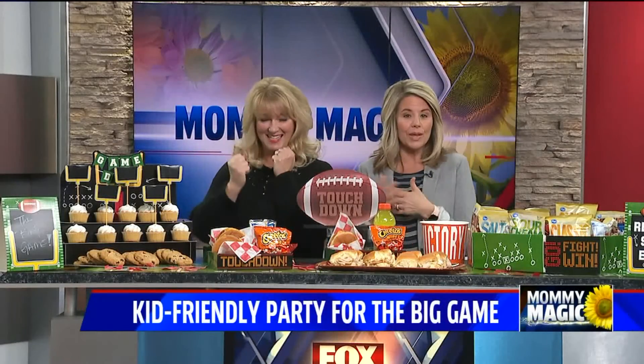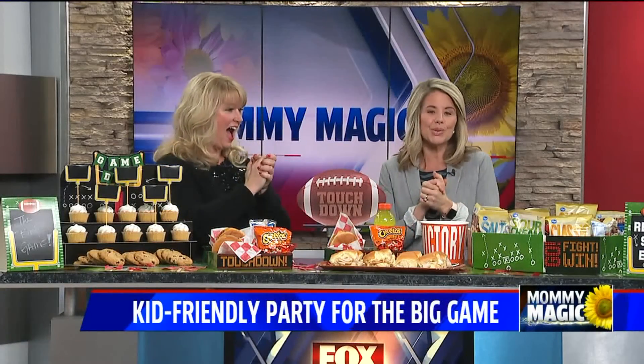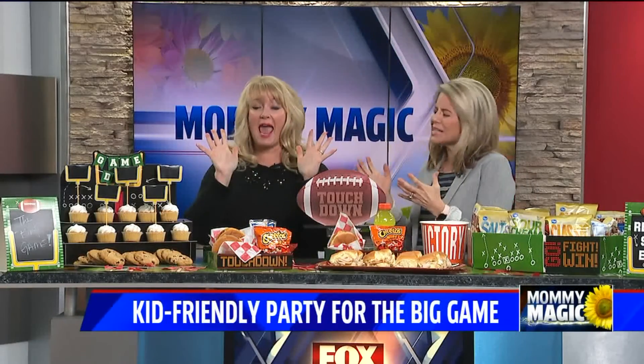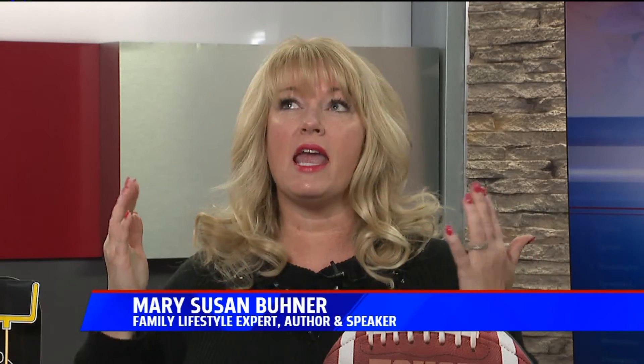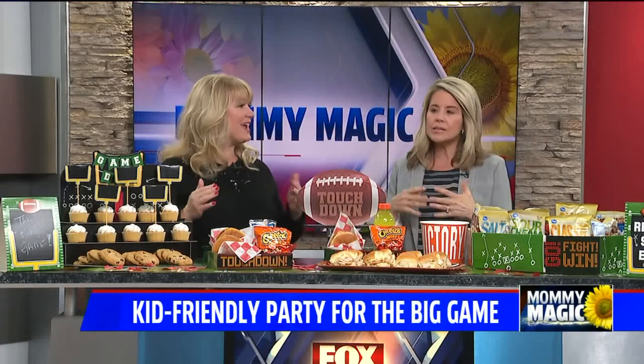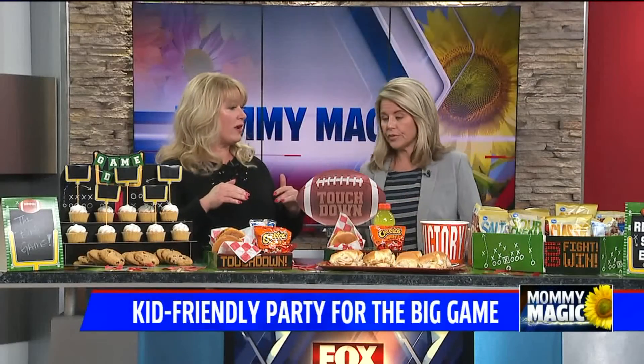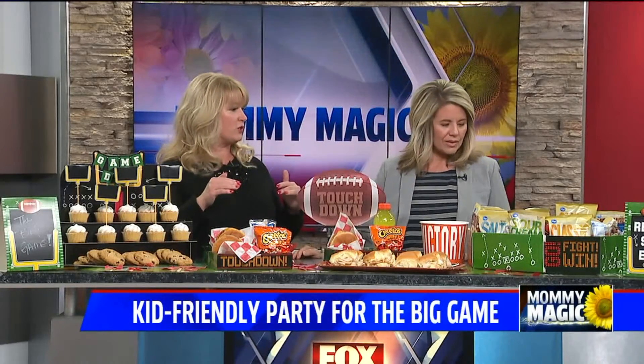Mommy Magic's Mary Susan is here with some kid-friendly fun for the big game. We love everybody involved — the big game is fun, it's exciting, it's like indoor tailgating. Anything better than that? No. We're in Indiana right now, it's gray, it's disgusting — let's make some fun! You cannot go wrong with the big game and tailgating indoors.